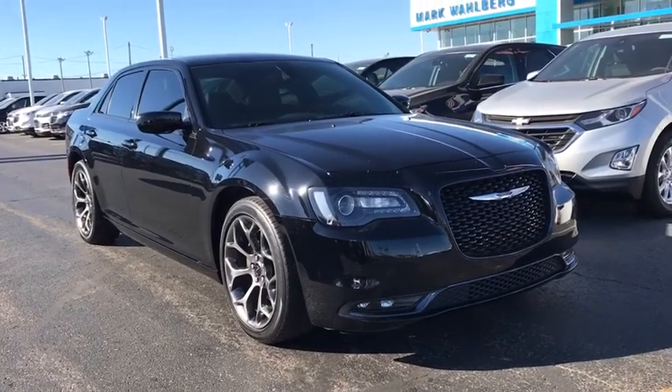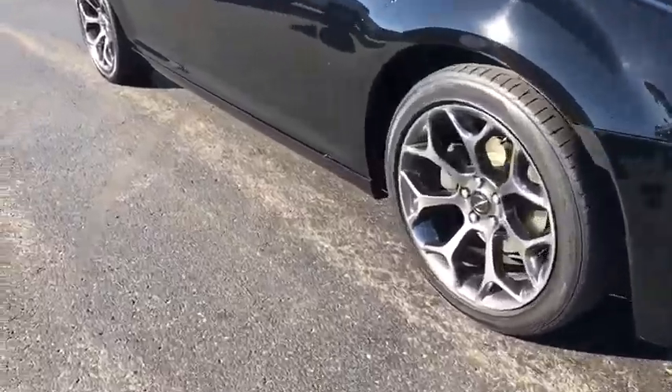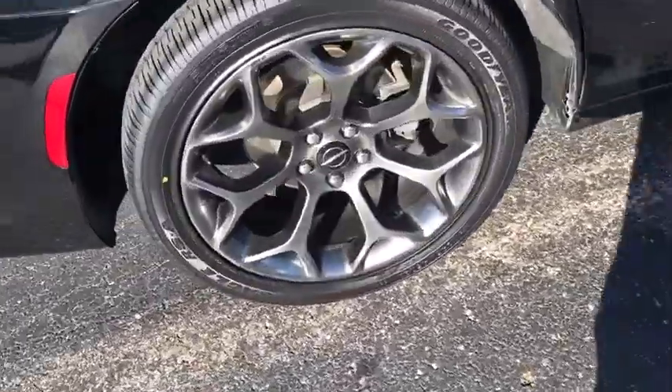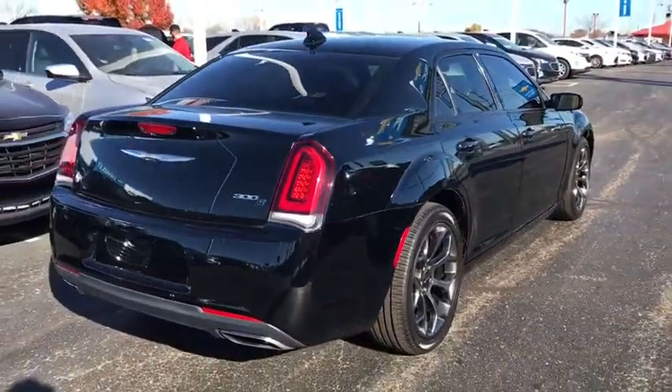You are going to love the 2015 Chrysler 300. The Chrysler 300 combines sport and luxury in one unique and powerful package. If you're looking for elegance and performance, the 300 delivers.